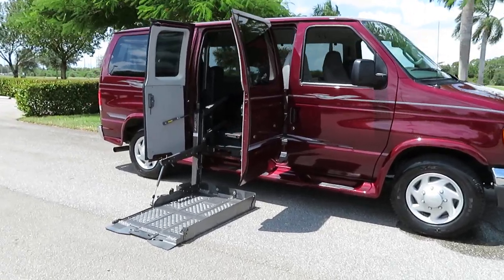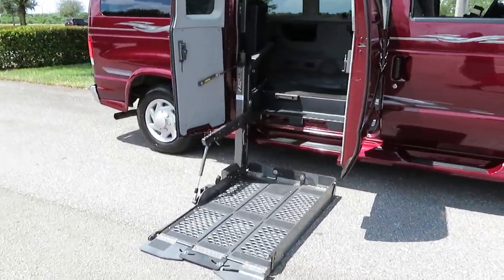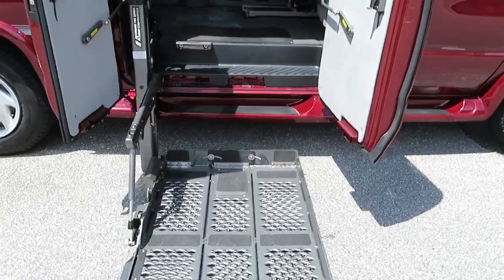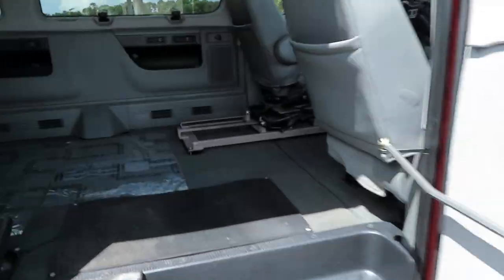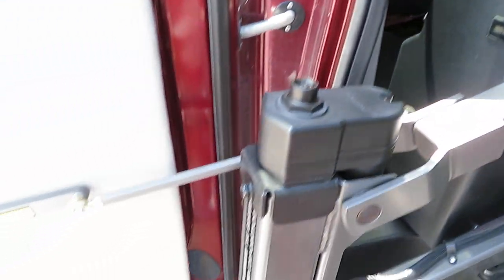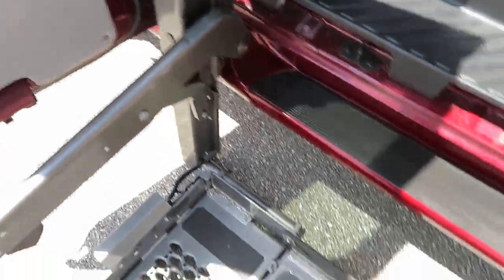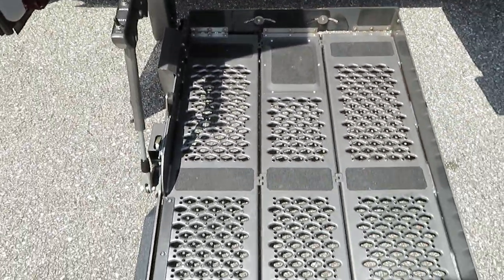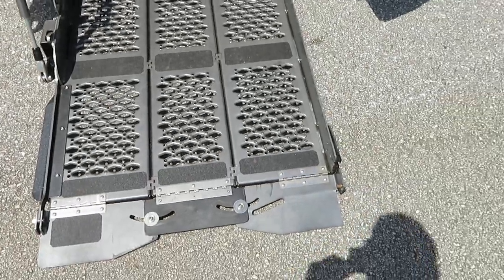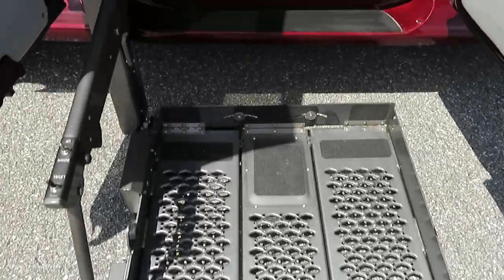Give us a call at 954-561-2499 if you have any questions. I'll show you how the lift works here. Everything works beautifully. Again, 47,000 original miles. The condition of this wheelchair lift is outstanding — we never see them in this kind of condition. It looks like it's hardly been used at all. There's no rust. It hasn't been repainted.